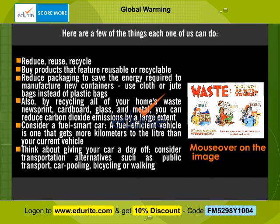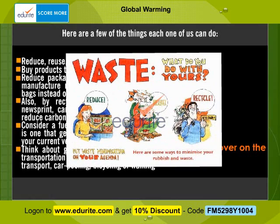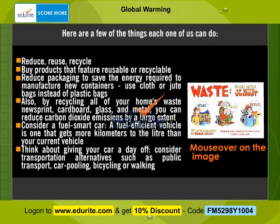Here are a few of the things each one of us can do. Reduce. Reuse. Recycle. Buy products that feature reusable or recyclable packaging to save the energy required to manufacture new containers. Use cloth or jute bags instead of plastic bags. Also, by recycling all of your home's waste newsprint, cardboard, glass, and metal, you can reduce carbon dioxide emissions by a large extent.